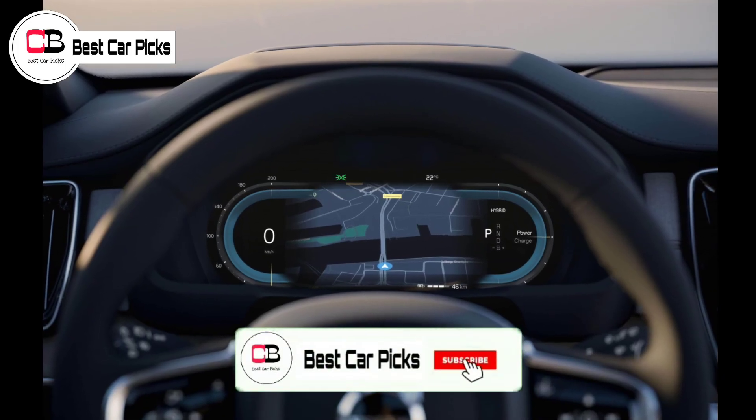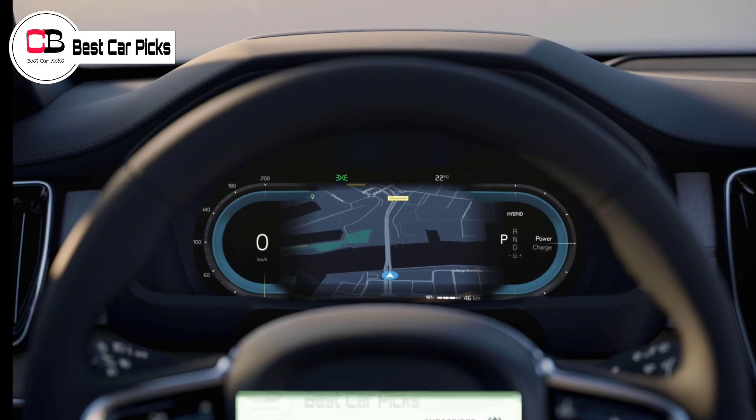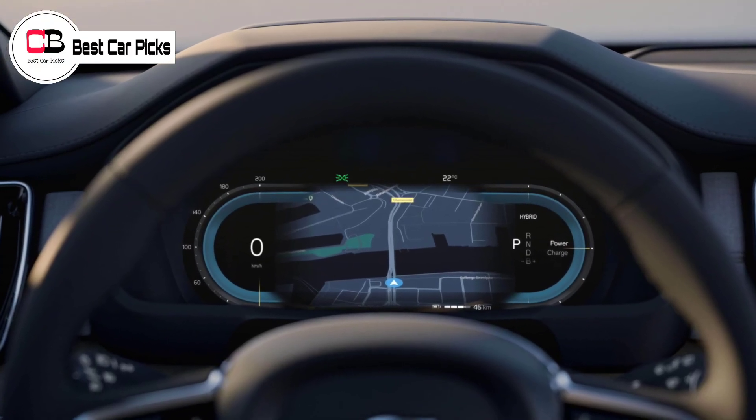A number of chrome elements, as well as non-flush door handles, also set the XC90 apart from the X90.